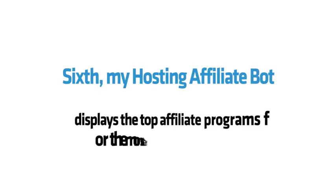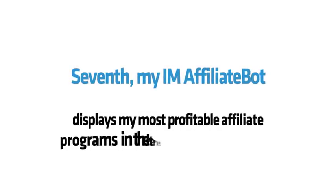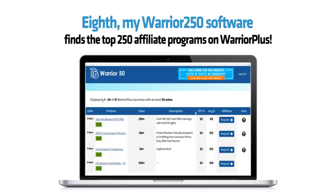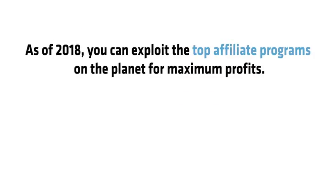Sixth, my hosting affiliate bot displays the top affiliate programs for the monster hosting niche. Seventh, my IM affiliate bot displays the most profitable affiliate programs in the internet marketing niche. Eighth, my Warrior 250 software finds the top 250 affiliate programs on Warrior Plus. No one else has access to my eight affiliate software bots, so as of 2018, you can exploit the top affiliate programs on the planet for maximum profits.